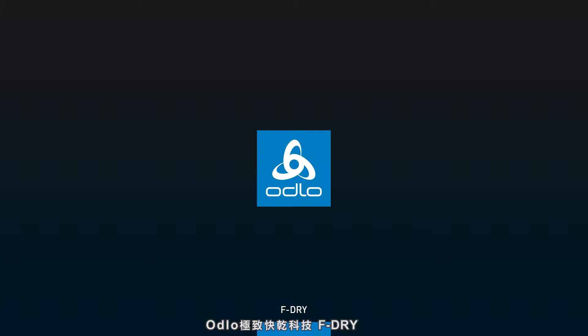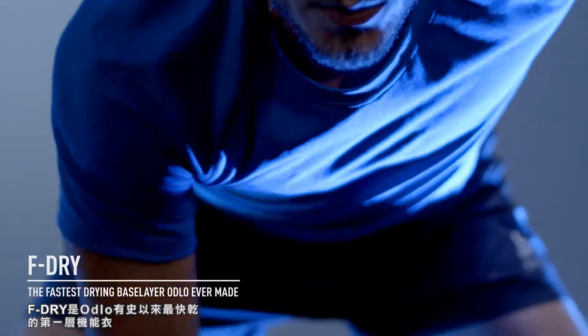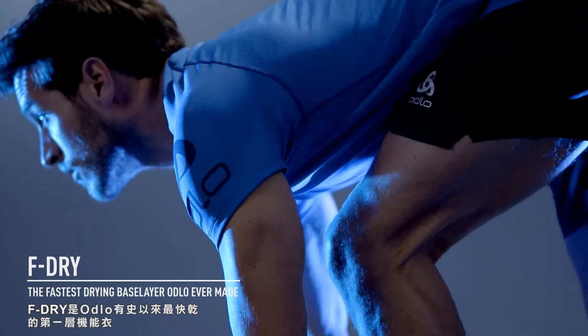F-Dry by Otlo. F-Dry, the fastest drying base layer Otlo ever made.